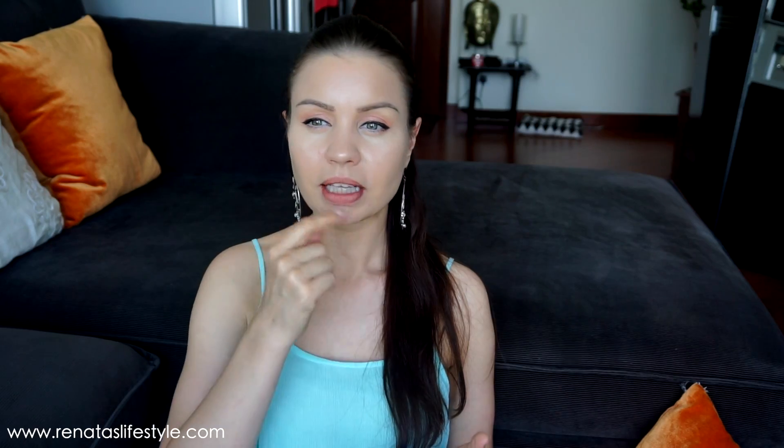The third use is directly on my lips, without mixing with water. Apply it directly — it removes dead skin, removes buildup from lipsticks and lip liners, and it's really good for bringing out your natural pink color. It helps circulate blood to your lips and gives them a nice natural glow.